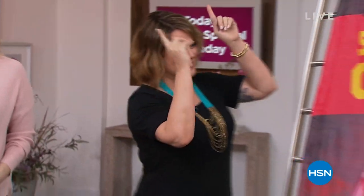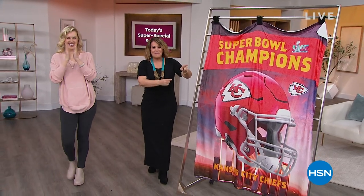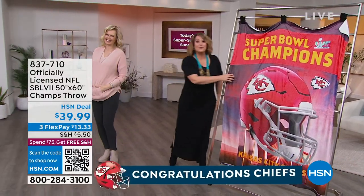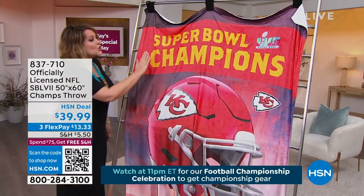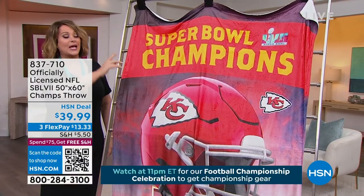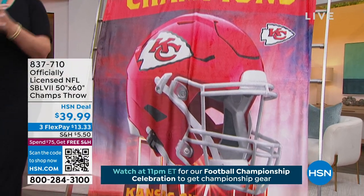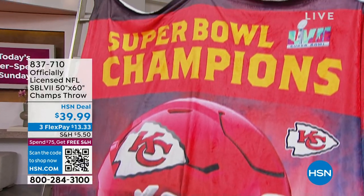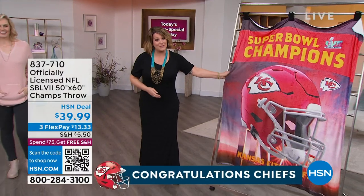Say hello to the brand new 2023 winners of the big game — the Chiefs, Super Bowl champions! This is our brand new throw — you can pick it up today. It'll be a collectible Super Bowl Champions throw. You can start ordering now. A whole hour coming up at 11 p.m. But if you want to honor the Kansas City Chiefs and commemorate this night, you can start ordering that now.